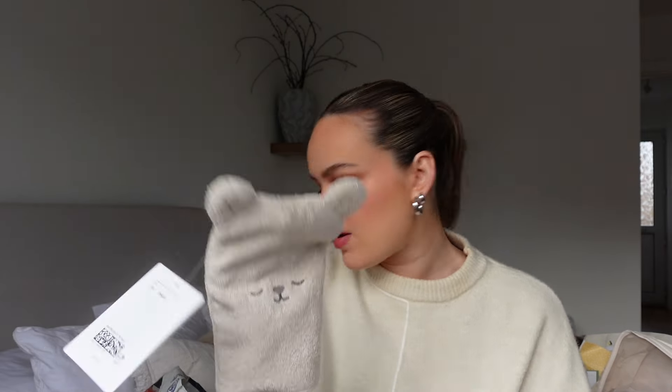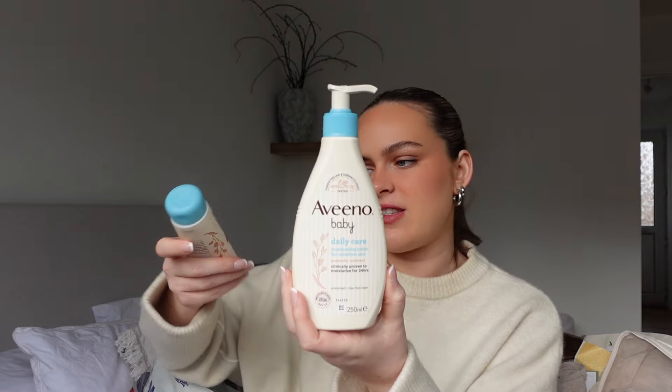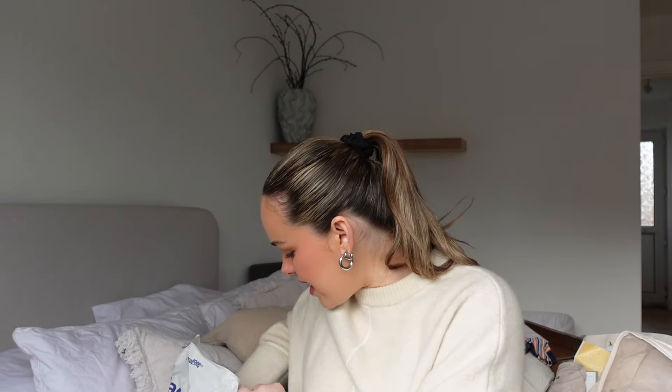Cradle cap is when they rub against the sheets at night and get a bald patch, so I'll put some coconut oil on there to help. I also got this beautiful wash mitt from H&M - absolutely love it - along with the No Baby daily care moisturizer and some nappy barrier cream. I've heard really good things about this barrier cream.